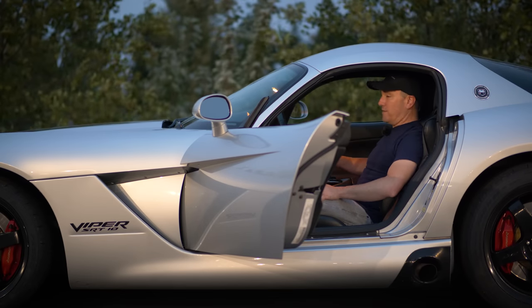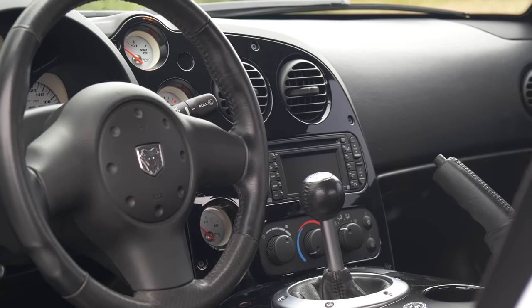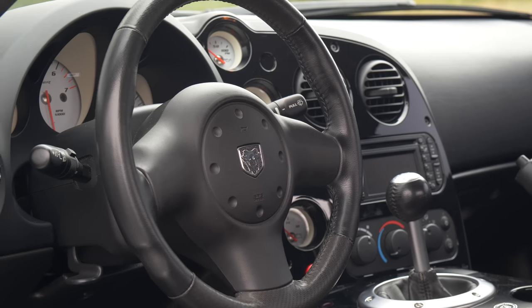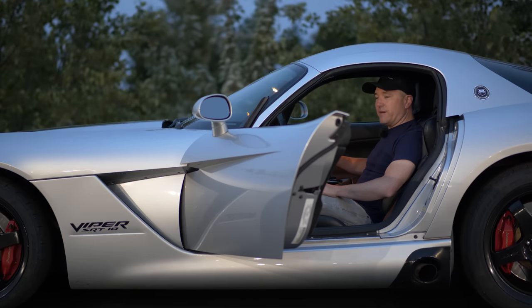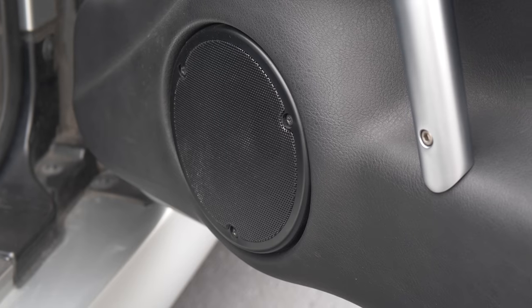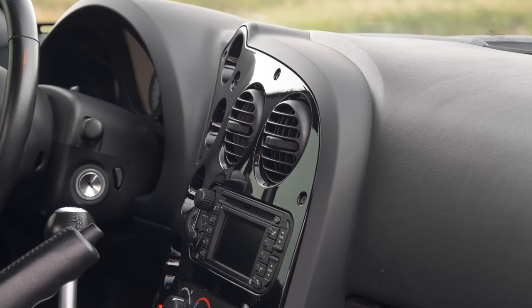That is the best way I can describe it. The whole entire center stack here looks like it's something out of a Plymouth Breeze. It's got piano black all over the whole entire center stack, which is going to be covered in dust if you're taking this out on a track — but most likely the owners are not. They're going to parade it around at car shows and just look at each other. The audio system, you might as well just take it out. It just grates on your nerves, sounds like a blown out speaker just buzzing in your ear.